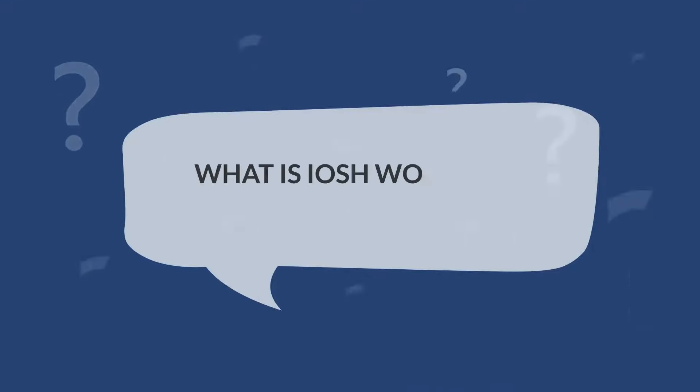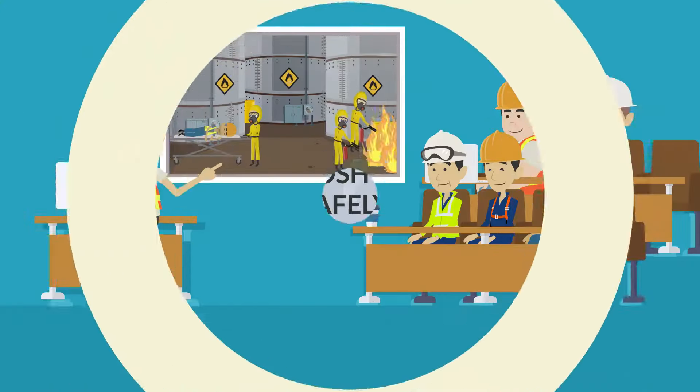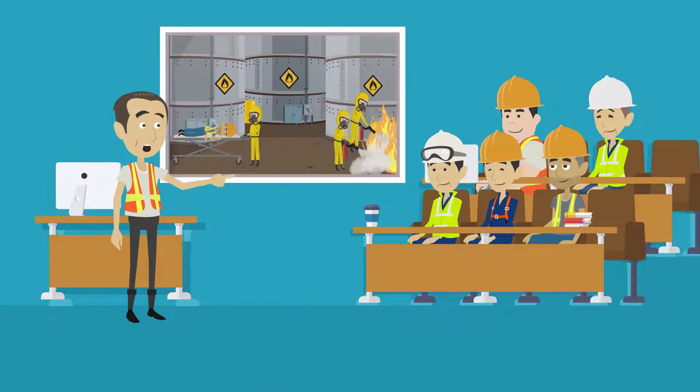So, what is IOSH Working Safely? Working Safely provides delegates with a foundational knowledge of health and safety.